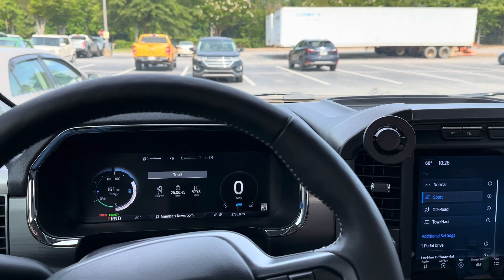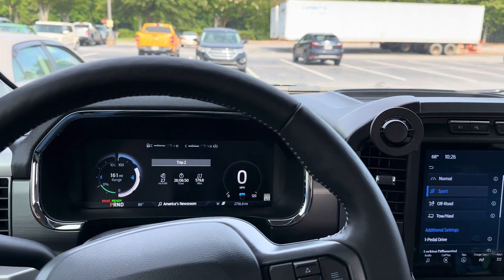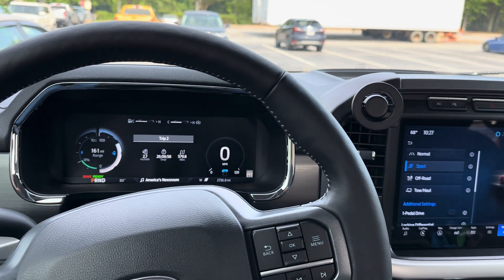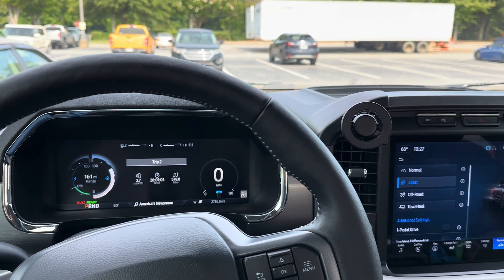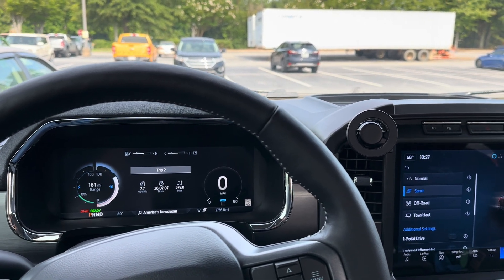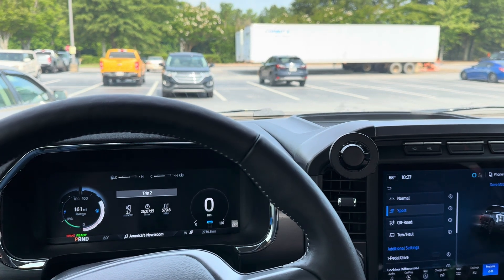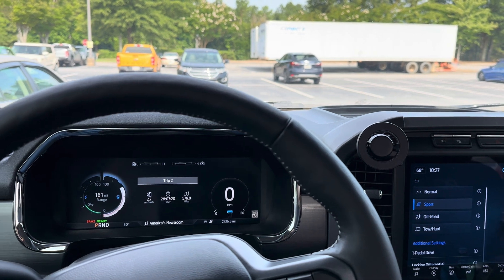You can also lower your speed and get better range. If you lower it down to about 65 miles per hour, it's significant — it'll jump up to about 2.5 to 2.6 miles per kilowatt depending on how hilly it is. That changes it drastically by slowing down. But running at about 72 miles per hour average, you're going to be about 2.1 miles per kilowatt, which gets you about 164 miles. I hope this helps on the real-world range.